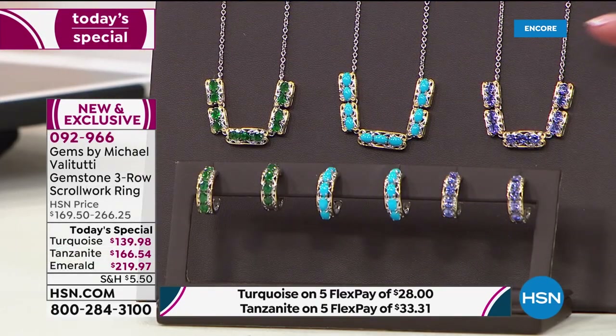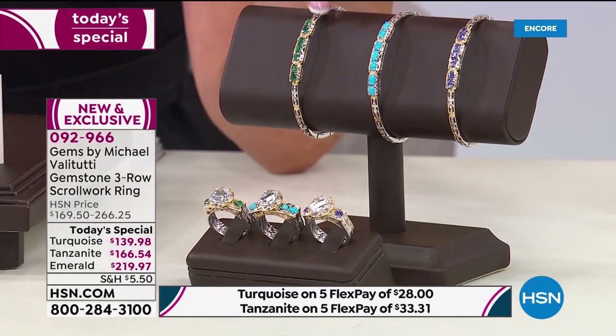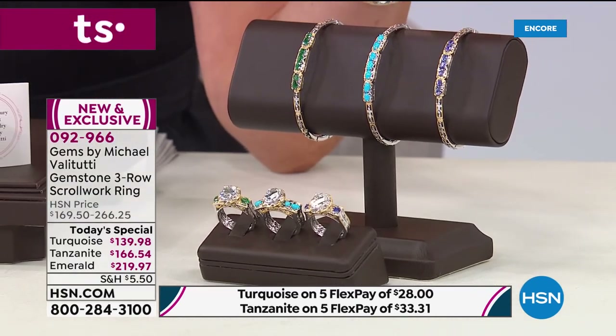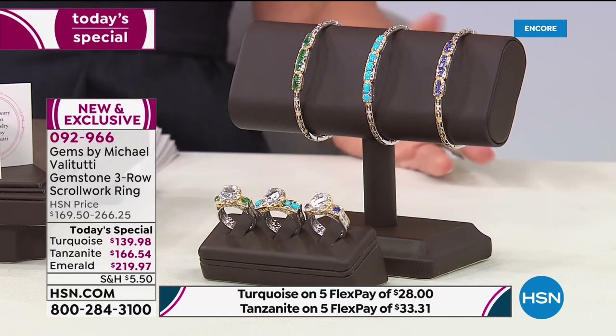We will have all the incredible matching pieces for you as well — gorgeous earrings, a beautiful station necklace to complete your look, an amazing solitaire ring if you want to up the ante, a gorgeous center stone ring, and a beautiful wearable flexible cuff. We'll put up those item numbers as we take you on a tour of our today's special.